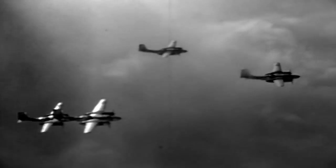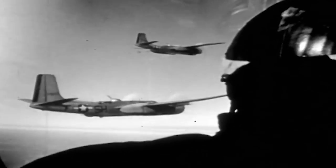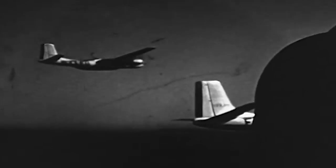The B-26s of the 3rd Bombardment Group were among the first US Air Force aircraft that participated in the Korean War. Operating from southern Japan, they carried out missions over South Korea and even executed the first bombing in North Korea on June 29, 1950. By November, the 452nd Bombardment Wing flew its first missions from Itazuke, Japan, providing daylight support, while the 3rd Bomb Wing flew night missions.